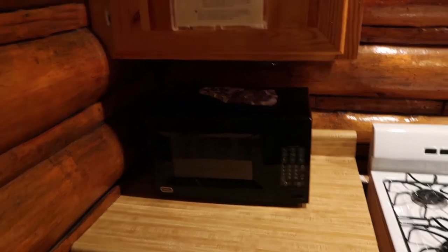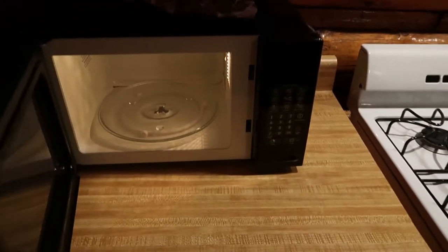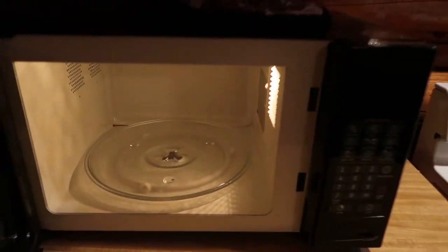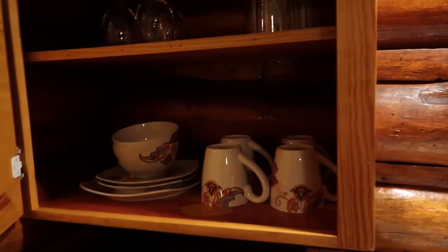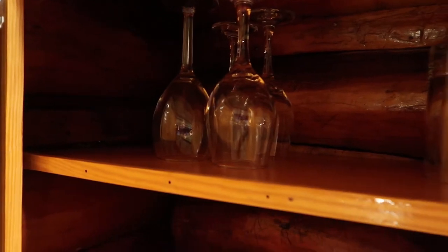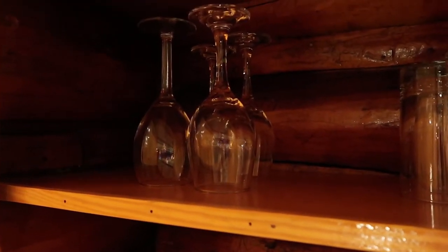The lighting isn't the greatest in here, but you can see you get a microwave — nice and clean, no food splatters, which is always nice. You can also get a little oven mitt. Peeking inside the cabinets, looks like you have some other plates, some bowls, mugs for coffee, glasses, and wine glasses. So everything you need for this very rough survival situation here.